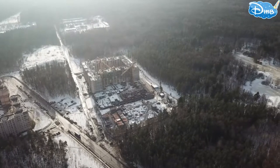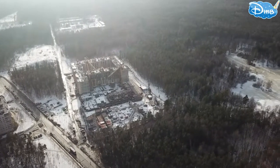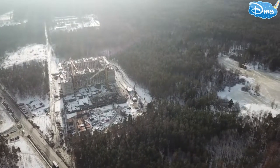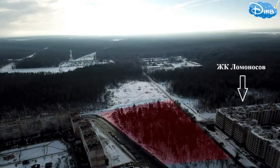Regarding the surroundings, note that the residential complex has a favorable location surrounded by forest. Many will ask: what if the forest is cut down and built over? Looking at the current General Plan of Saint Petersburg, you can see that the forests around the residential complex have a protected status, meaning the green zones will be preserved and are under protection.